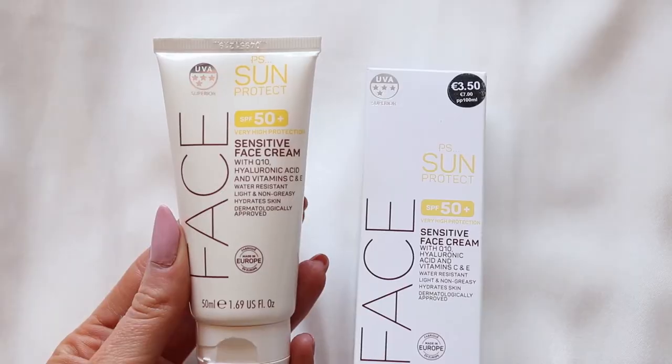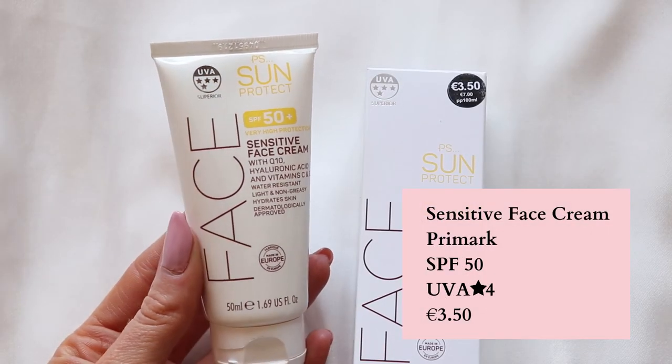I tend to use different sun creams for my face for different reasons. My favourite for wearing underneath foundation is actually from Penny's or Primark, and it's called Sensitive Face Cream. It's SPF 50 and has a UVA star rating of superior — four stars — and it only cost me €3.50. I find it's the best for wearing under foundation because it has a nice matte finish without drying out your skin.